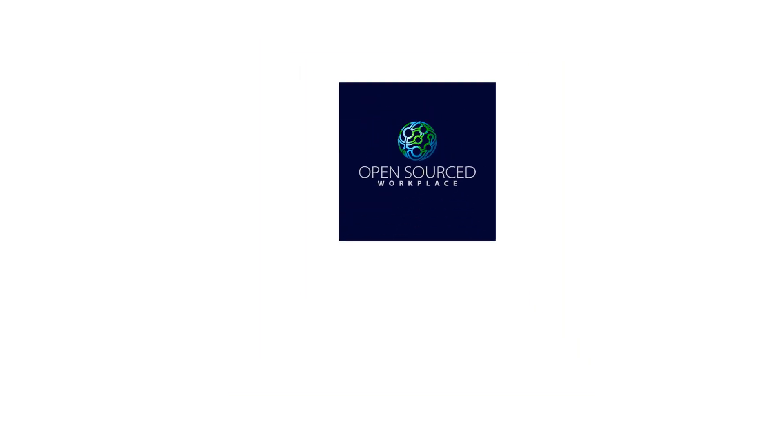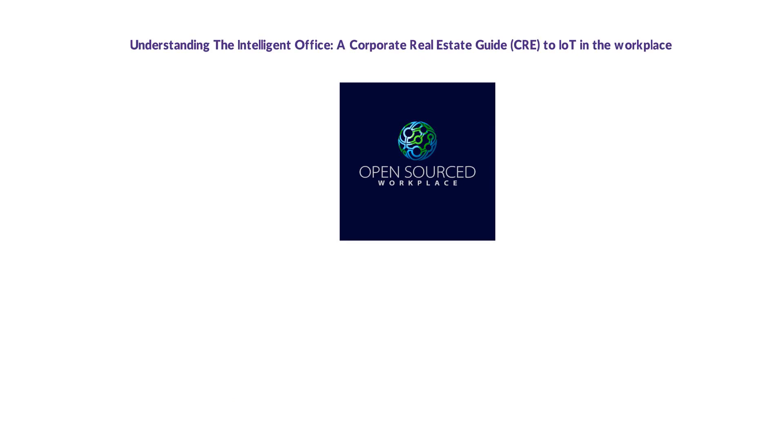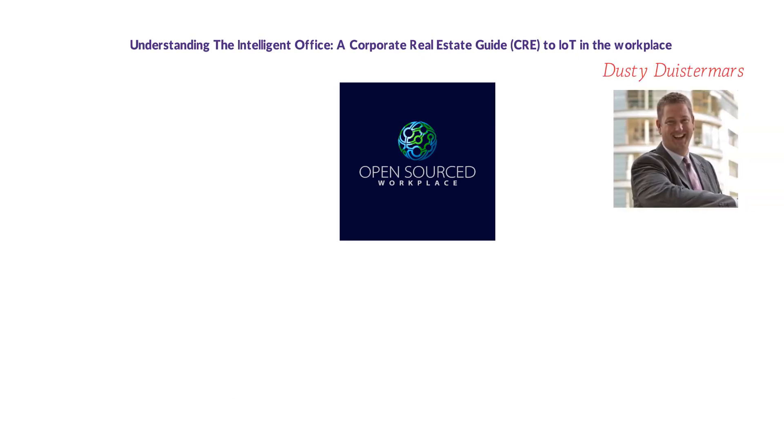Open-Sourced Workplace presents: Understanding the Intelligent Office — A CRE Guide to IoT in the Workplace, written by Dusty Doistermars, read by Alec Dinkoff.